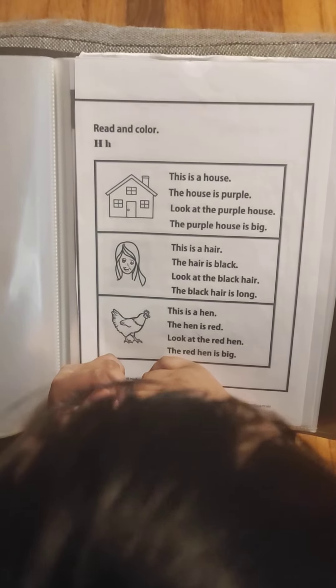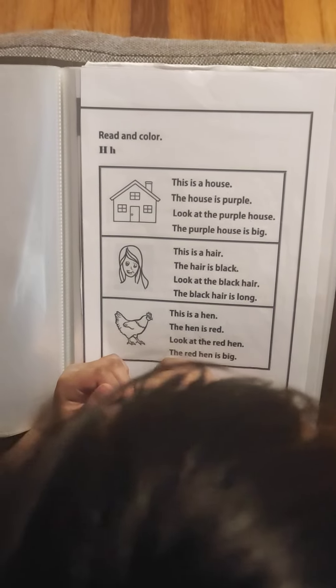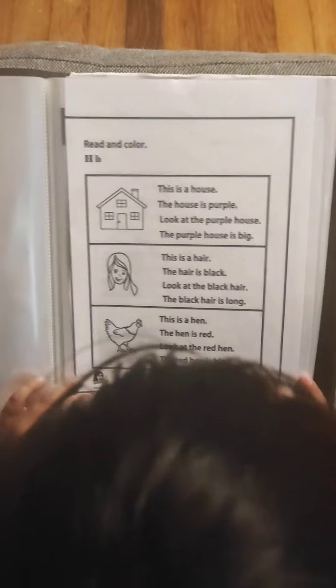This is a hair. The hair is black. Look at the black hair. The black hair is long.